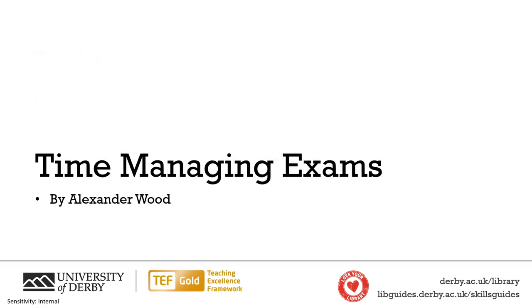So those are the pieces of advice I have for time managing exams. I hope that you found them useful and good luck with your exams.